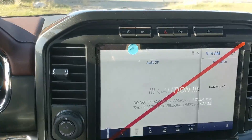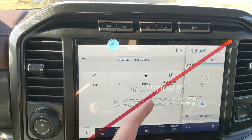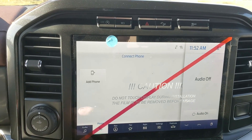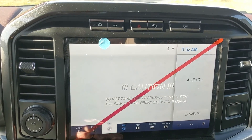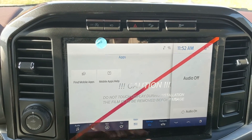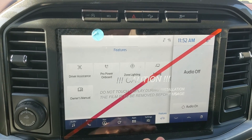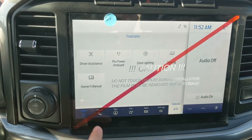Moving on to the center infotainment screen, which is radio, Sirius, and Bluetooth capable, so you have some options there. You have your Bluetooth phone controls, navigation screen so you're hopefully not going to get lost, a favorite screen for all your most used apps and settings, whatever apps you may have installed, settings for your screen and other vehicle features, and general truck features such as driver assistance, Pro Power Onboard, zone lighting, towing, and owner's manual.